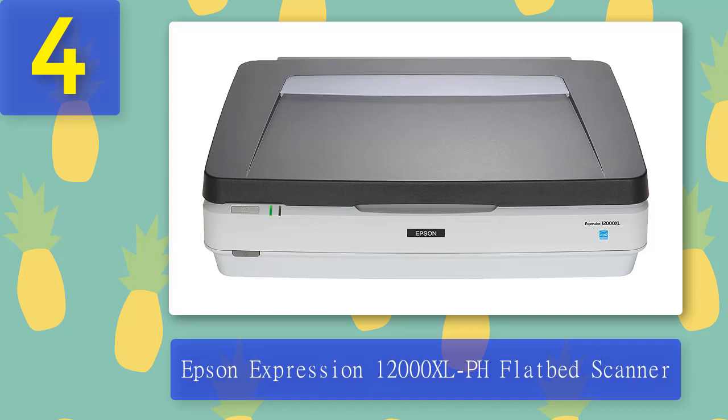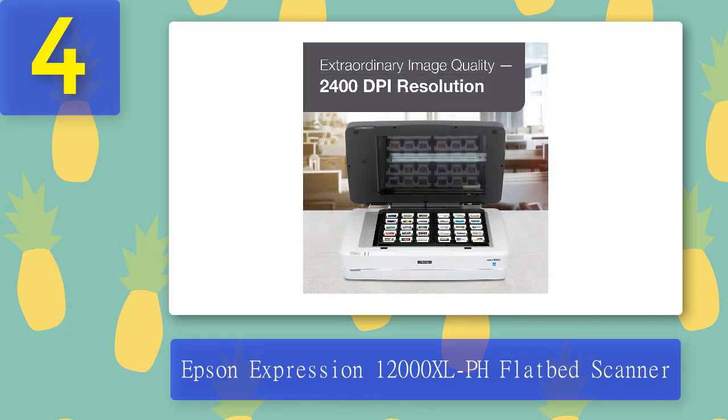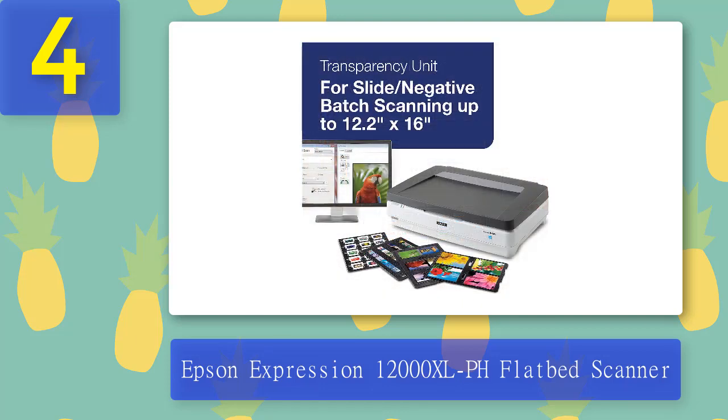Coming in Number 4: Epson Expression 12000XL PH Flatbed Scanner. We have included another model from the Epson brand — the Epson Expression 12000XL Flatbed Scanner. This large format scanner is recognized worldwide as the best professional large format scanner, with a stunning 2400 x 4800 dpi resolution, a 3.8 DMAX output, and microstep drive technology — innovative features that offer users brilliant detail and clarity.